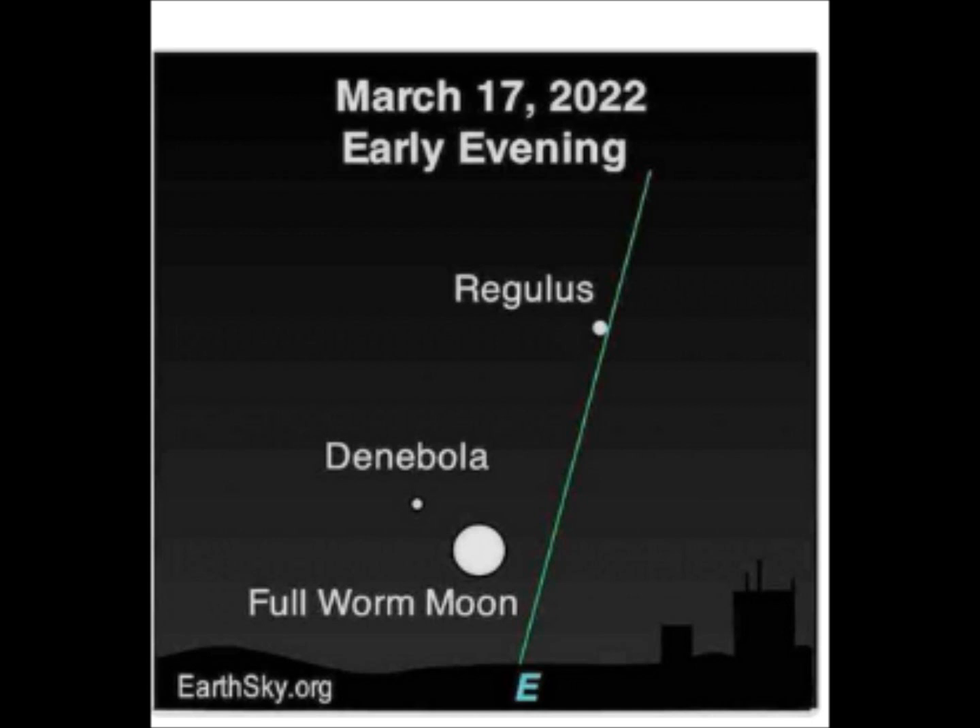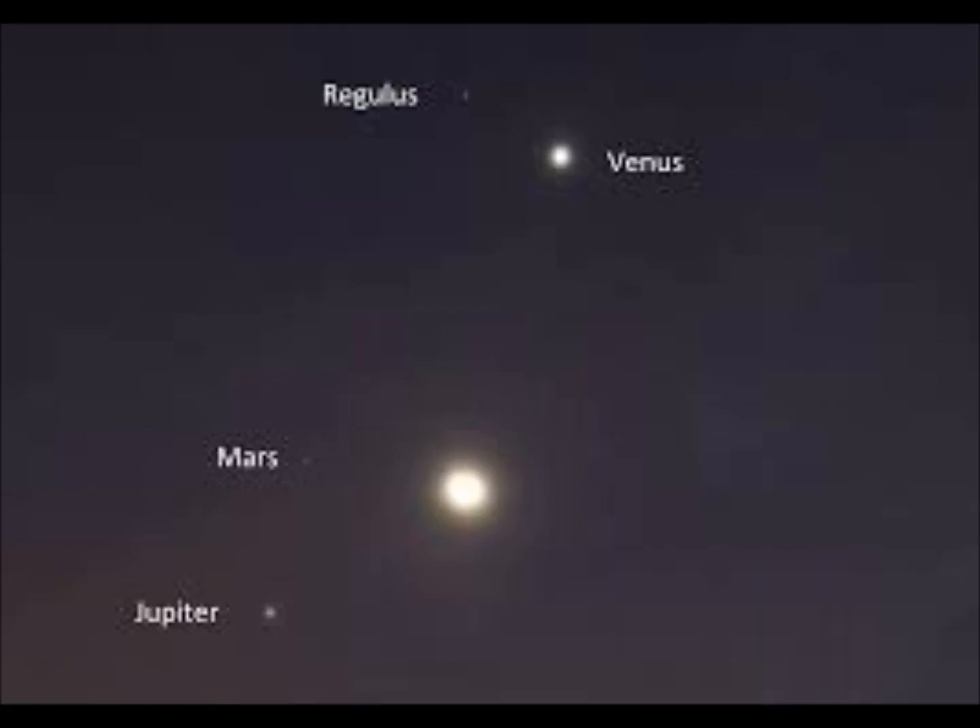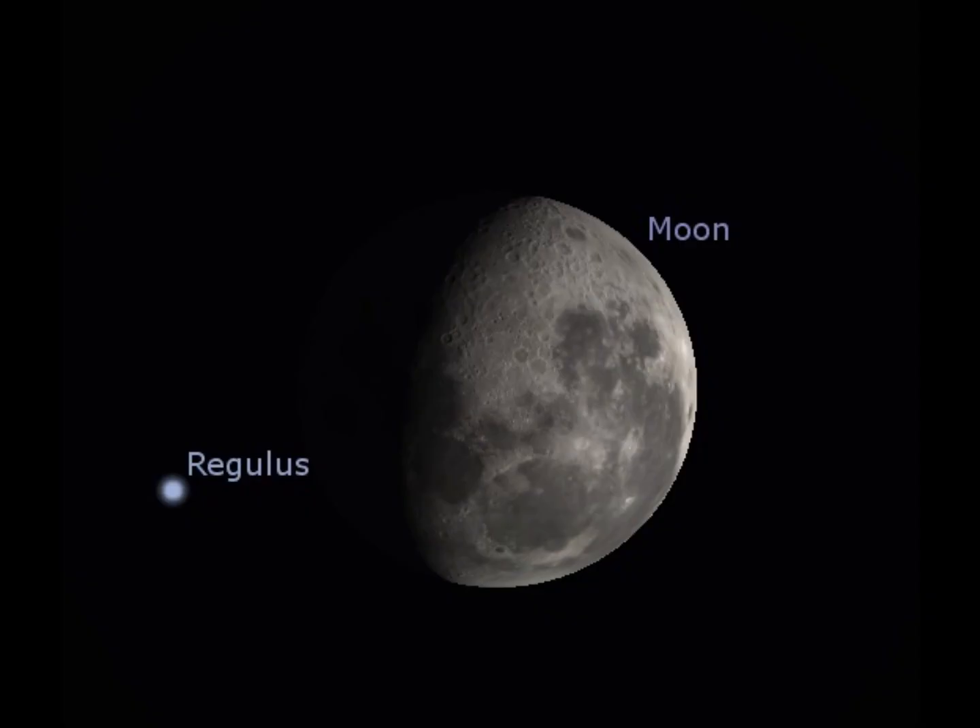The Moon was supposed to come to the ecliptic in 2018. In fact, in 2017, it brushed Regulus — so it was very close to the ecliptic. And in 2018, it brushed Regulus again. Planet X passed directly underneath Jupiter, directly underneath Saturn. It was as close to our solar system as it was going to get in this southern corridor.